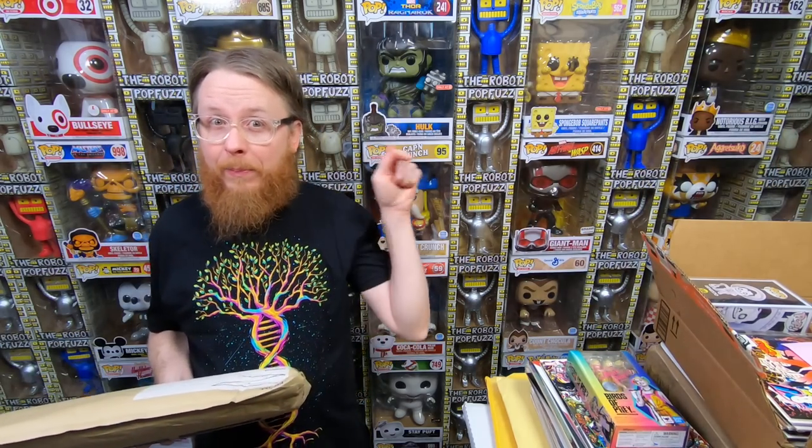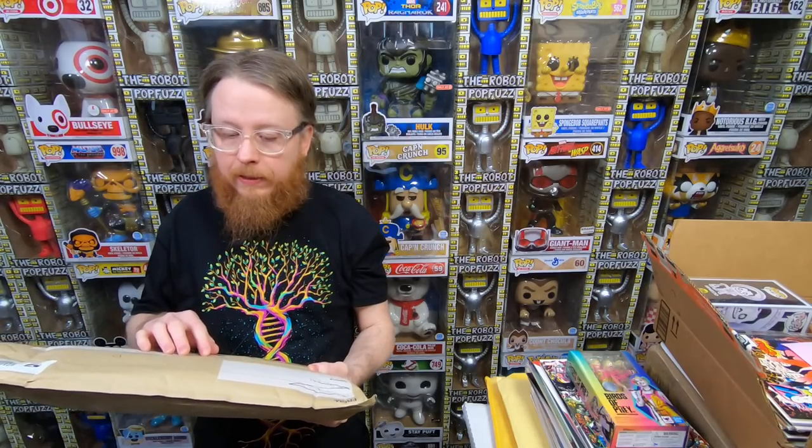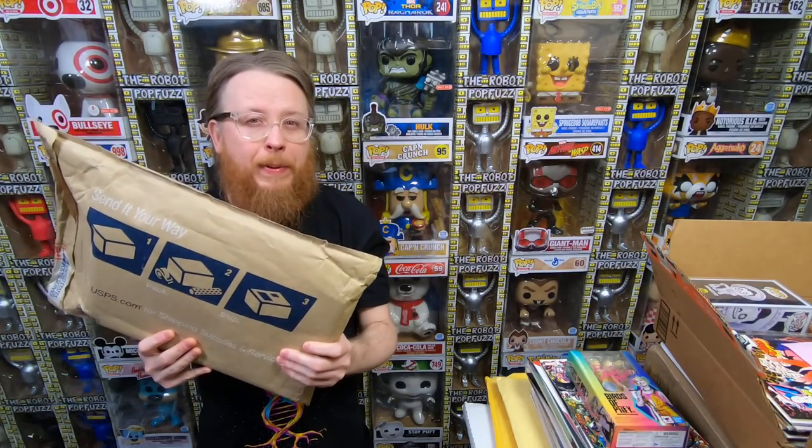I have this package here — subscribe to the channel. So this is 14 comic books. I paid $32.44 — so that's like $2.30 a comic book. Let's open this package.